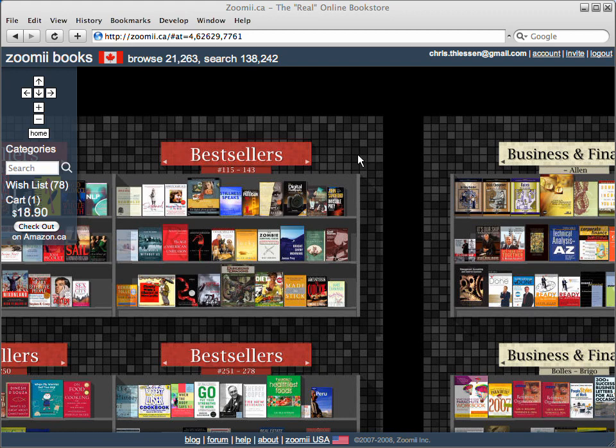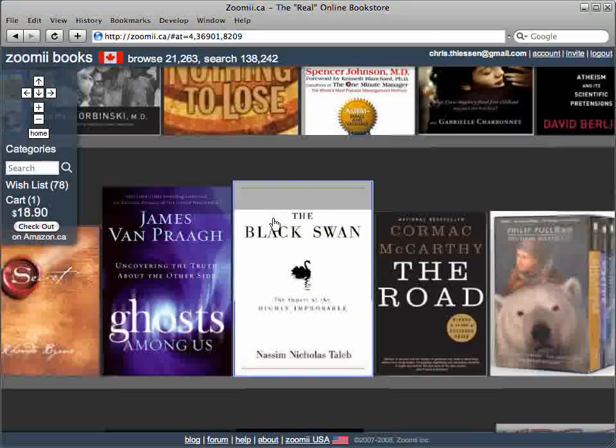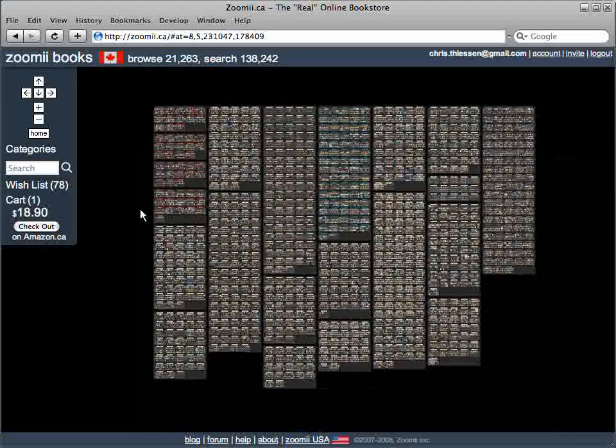To get around the store, use your mouse to drag, and use your mouse wheel to zoom in or to zoom out. That's about 21,000 books you're looking at.